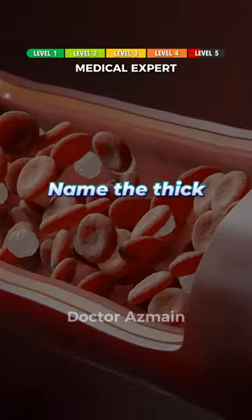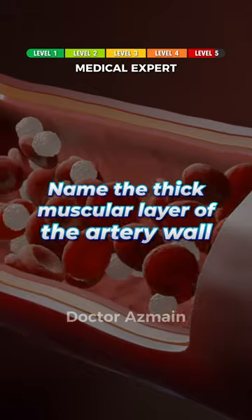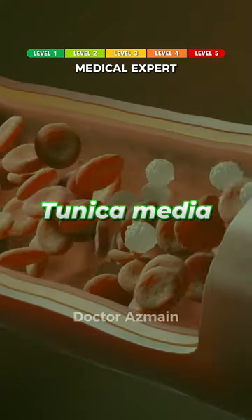And for the medical experts. Name the thick muscular layer of the artery wall. The tunica media.